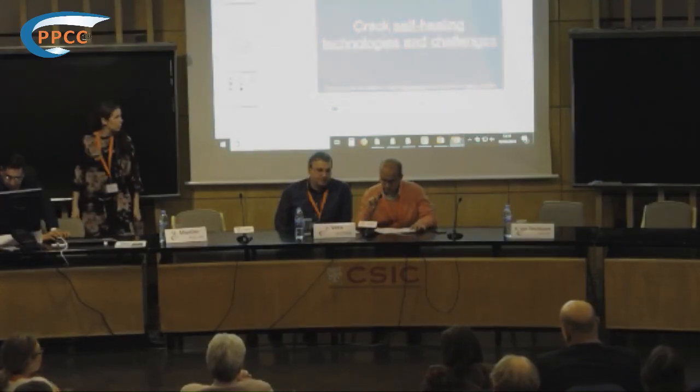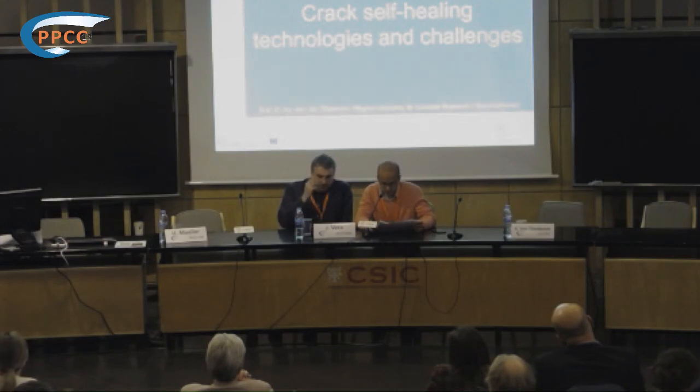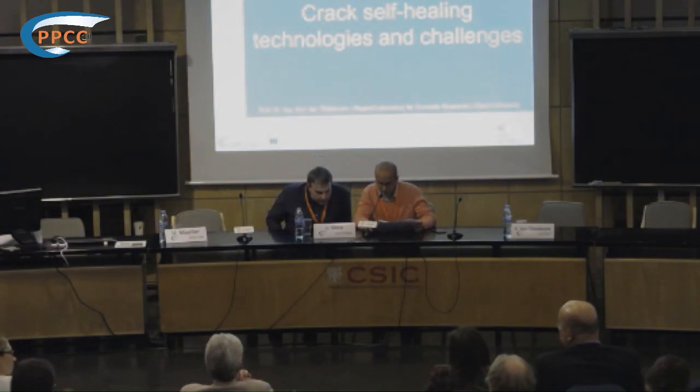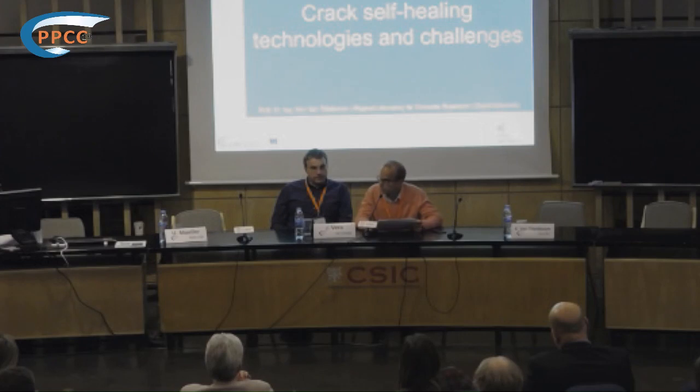The next presentation is given by Kim Van Tittelboom, professor and doctor of engineering in the Magnet Laboratory for Concrete Research at Ghent University. He did a postdoc on reinforced corrosion prevention through self-repair of cracks in concrete. Currently, he is appointed as assistant professor in the research domain of sustainable structures, focused on self-healing concrete, 3D printing of concrete, and reinforcement corrosion.